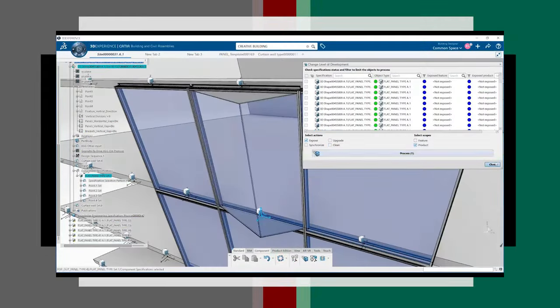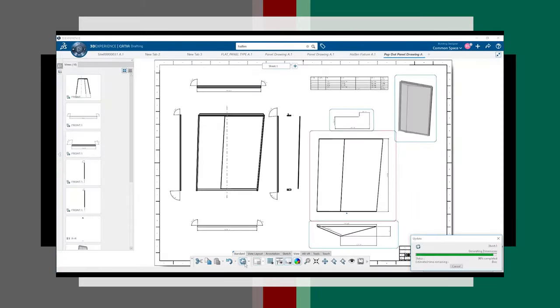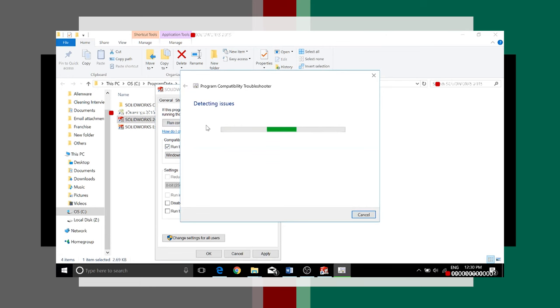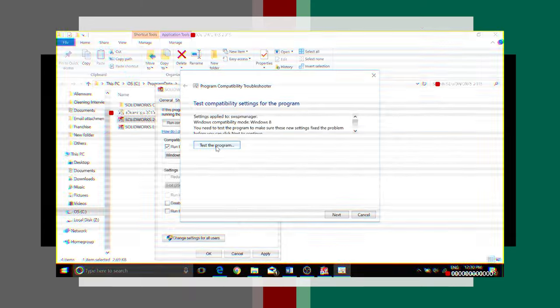CATIA is extremely stable unlike SolidWorks, and excels at handling extremely large assemblies whilst maintaining its stability. SolidWorks tends to fall short in these areas. Many users, myself included, find that SolidWorks often crashes and fails to mate properly once assemblies exceed a certain size. This is one of the major reasons why most mid-range companies tend to switch software after a while.